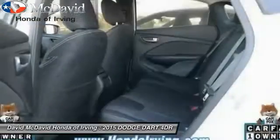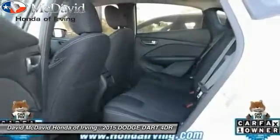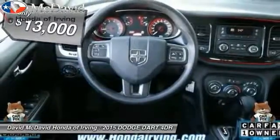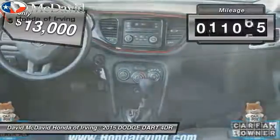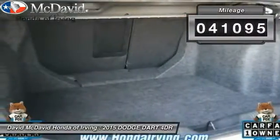Chrysler had previously applied the Dart name to a Ghia-built show car in 1956, and is priced below $15,000. This vehicle has less than 45,000 miles.